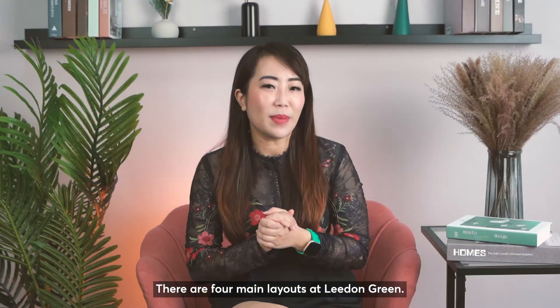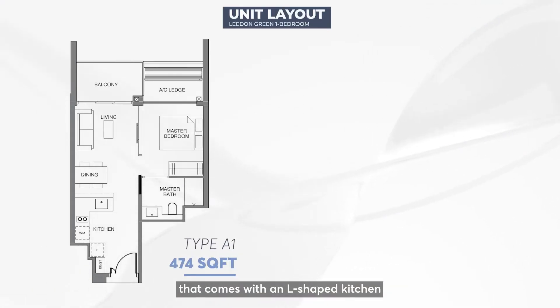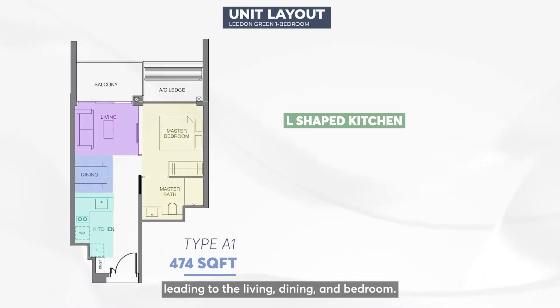First factor: layout. There are four main layouts at Liden Green. We have the 474 square feet 1-bedroom unit that comes with an L-shaped kitchen leading to the living, dining and bedroom.